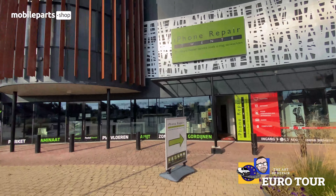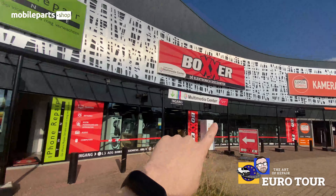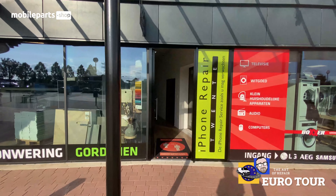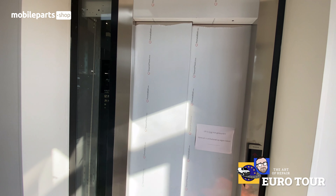The very first thing I noticed when I got here was that they have amazing neighbors. They've got an entire discount electronics store, they've got a camera store — look at that! And they've got something special here. You all know I like to show off the shops. They have their own elevator!